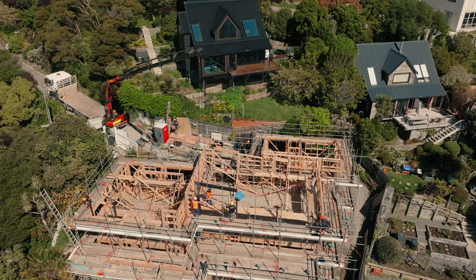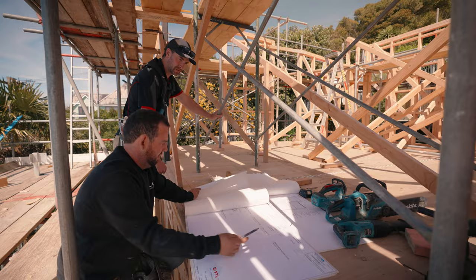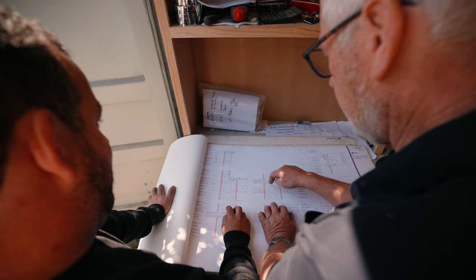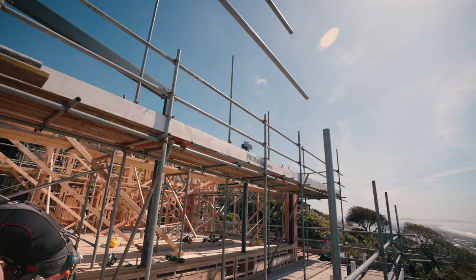The roof should be going on in about two and a half weeks time, which is a great stage because you're starting to waterproof the building. By Christmas, we'll have this watertight and also ready for the exterior cladding.